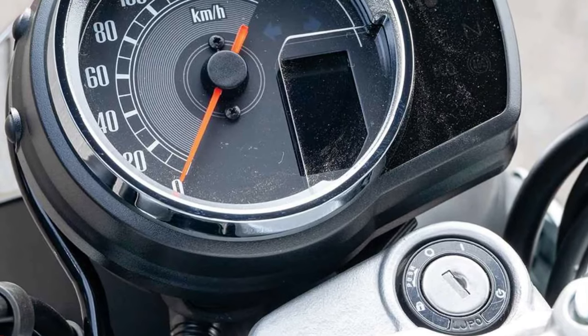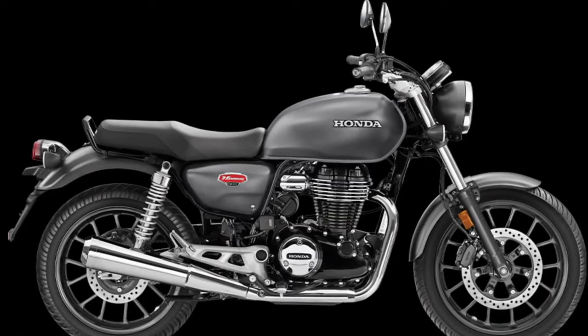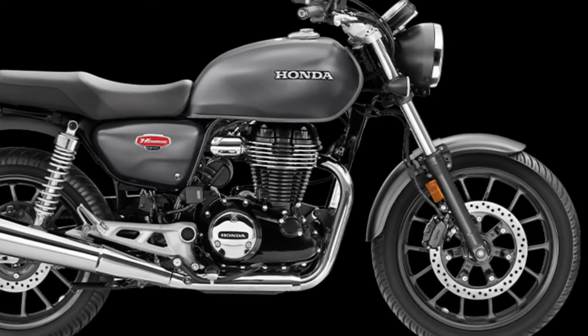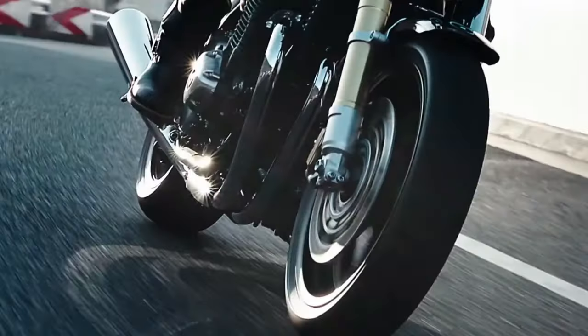The CB1100 Final Edition embodies timeless retro styling that harks back to the classic motorcycles of the 1970s. It features clean lines, chrome accents, and a minimalist yet elegant appearance.